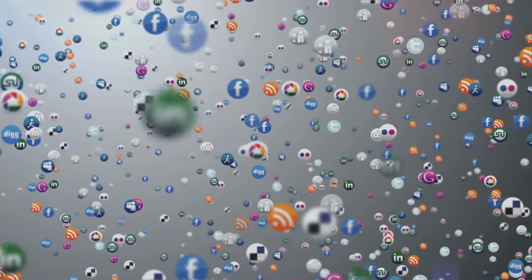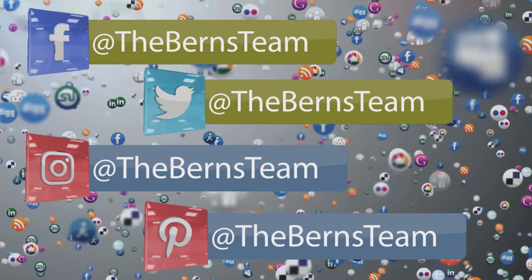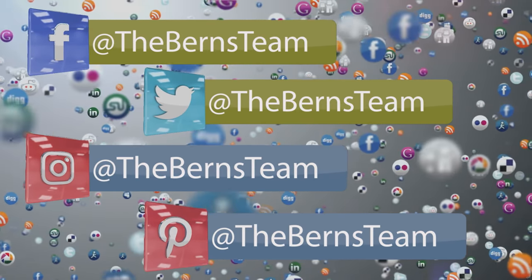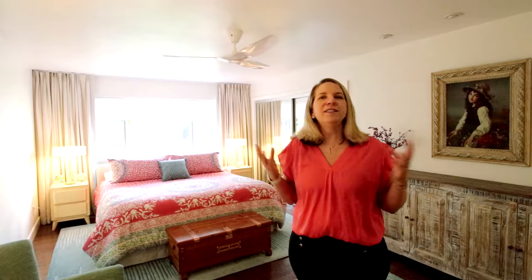For information about this property, the community, and what's happening in the real estate market, please find us on our social media platforms — just search for The Burns Team on Facebook, Instagram, Twitter, and Pinterest. You can also find us on our website at betterwithburns.com. Because for all your real estate needs, on behalf of Jason, myself, and the rest of The Burns Team at Keller Williams International, it's always Better With Burns.